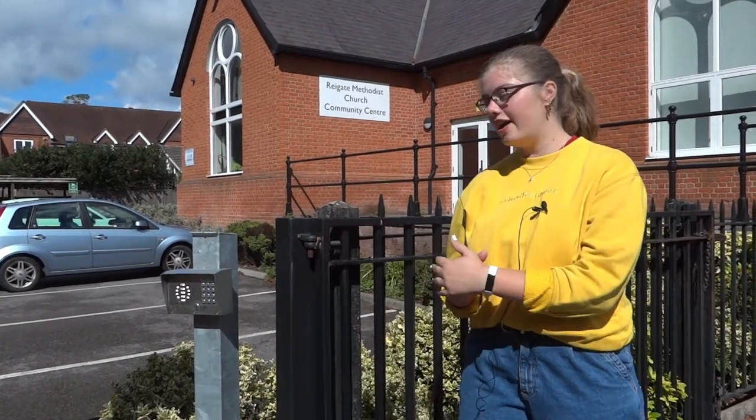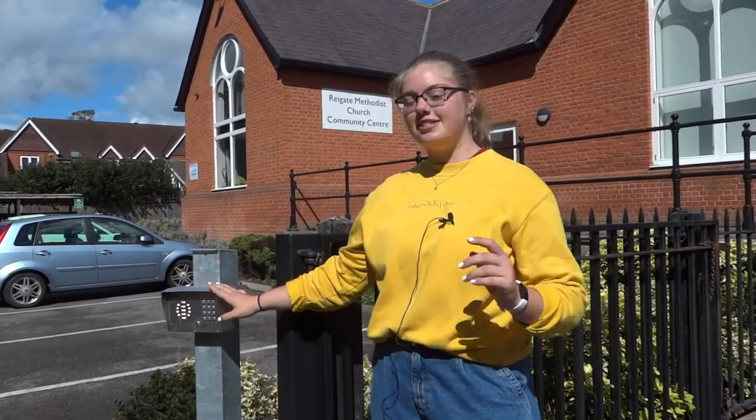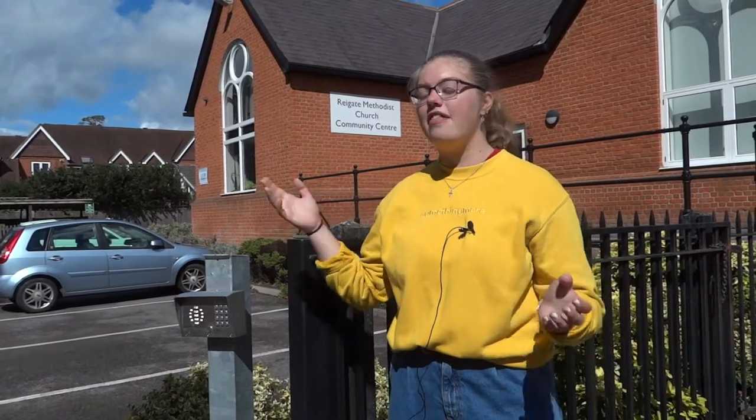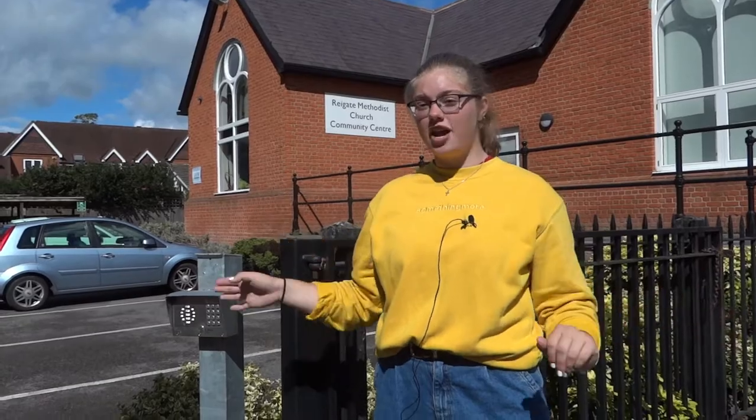As you can see I'm here at the car park which is hopefully where most people will come to the church. There'll be someone here who is able to key in the numbers so that we're not all touching them at the same time, and then you'll be able to park and that same person will direct you as to which route you should take into the church.